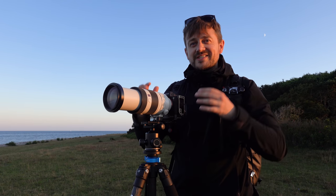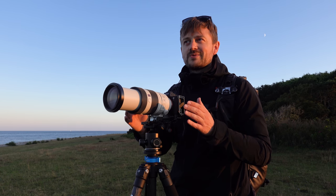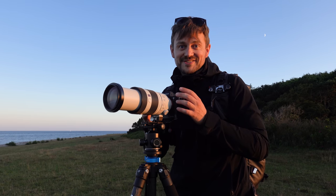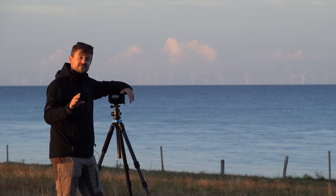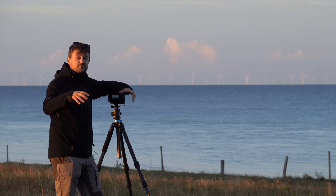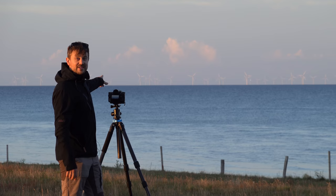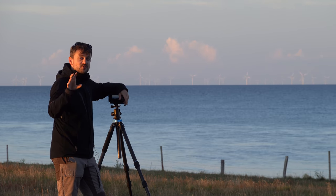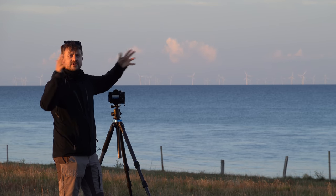I don't think there is anything more Danish than wind turbines - well, Vikings should be, but wind turbines are also very Danish. The good thing about using my Sony RX100M7 is that it can zoom all the way to 200mm, so I can get really strong perspective compression. Those windmills out in the background are actually appearing larger relative to what I can see with my eyes here.